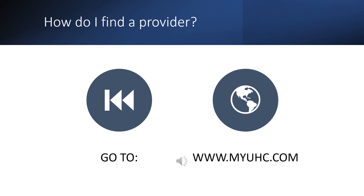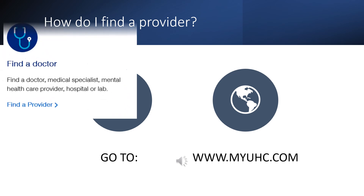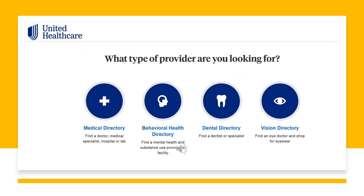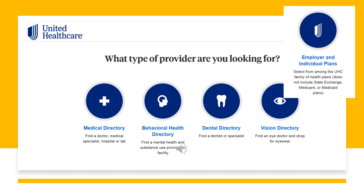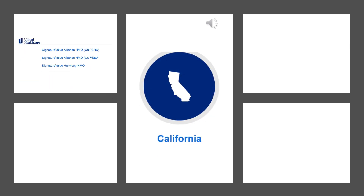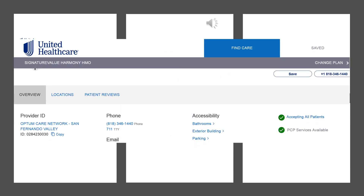To find a doctor in the Signature Value Harmony plan, you have to make sure that you select the correct network when using the provider search. Go to myuhc.com, then click on Find a Provider in the middle of the screen. From here, click on the Medical Directory page and then select Individual and Employer-Based Plans. You will need to select Signature Value Plans, then California, and then choose Signature Value Harmony as your plan choice. Enter your zip code to locate providers in your area. Once you have located the provider and their ID number, you can enter the information into your EASE online portal. Always remember to check if the doctor is accepting new patients, otherwise you may end up with a different doctor than you chose.